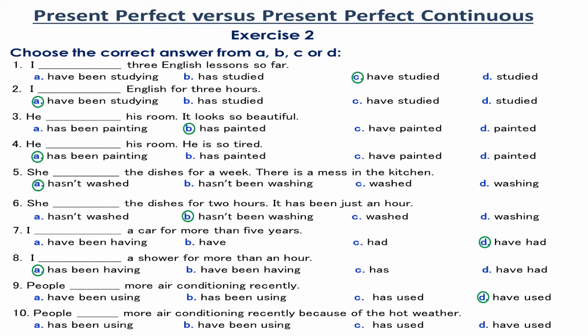Number 10. People have been using more air conditioning recently because of the hot weather. Using more air conditioning is a temporary continual action that started not long ago and has continued up to now. It is related to a certain reason — the hot weather — and is expected to finish when the reason no longer exists. So, the Present Perfect Continuous is used.